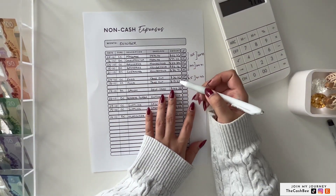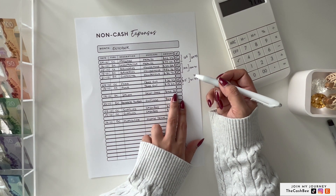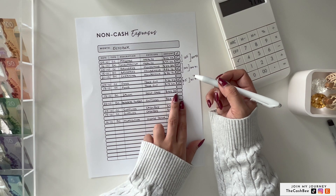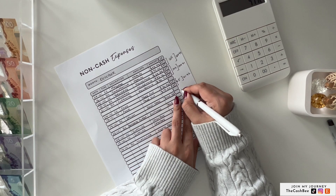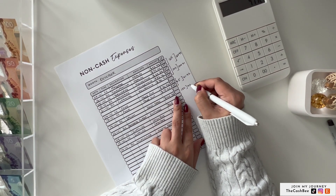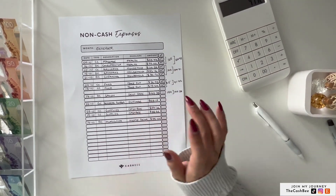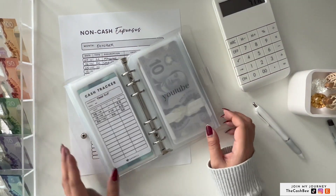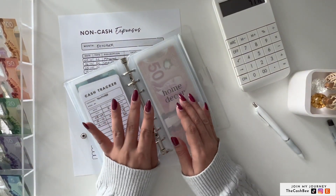Next is self-care, which is $147.38. We will unstuff $150. The actual is $147.38.